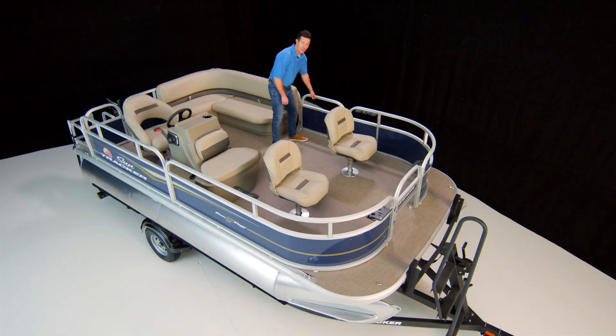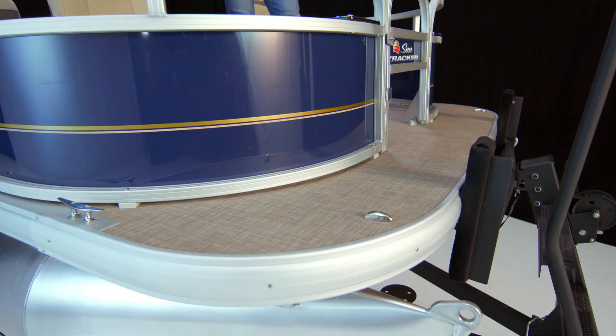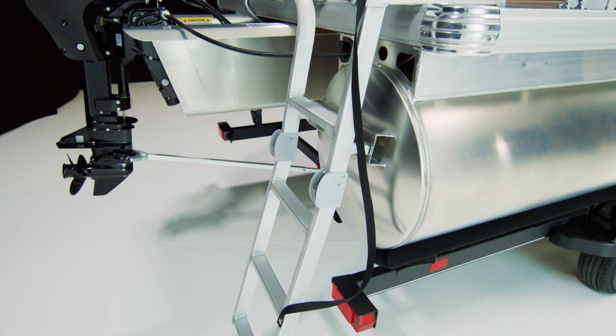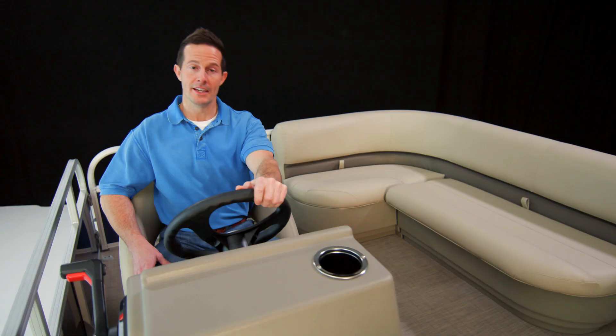One last thing before we get into the construction: check out these front and back platforms. Both are great for making that perfect cannonball, and the back one has a ladder so you can jump in and re-board over and over again. In addition to all the standard features, you can customize the Bass Buggy XL to fit your needs with a variety of optional accessories.